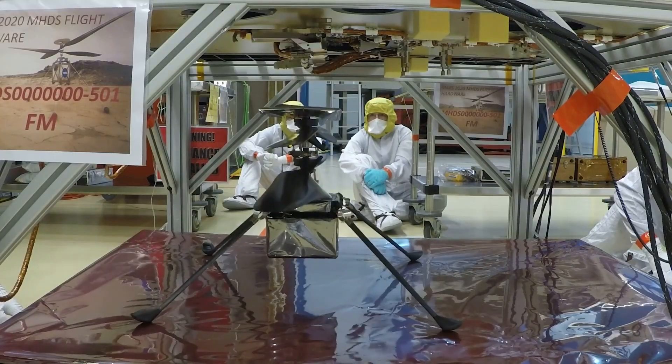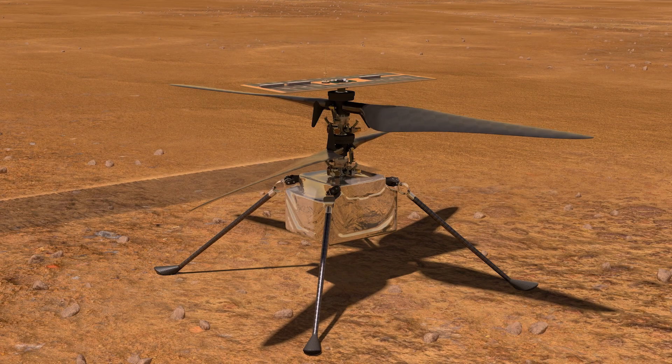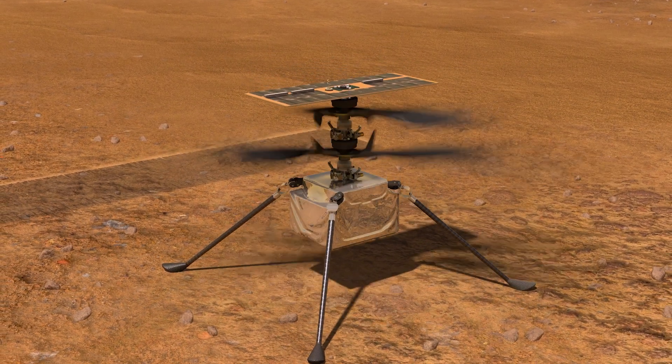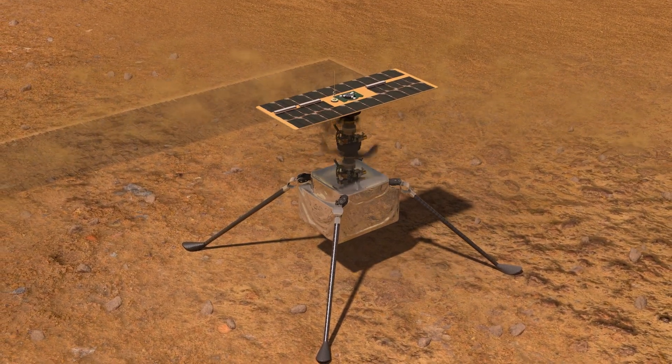The Ingenuity helicopter doesn't look exactly like a helicopter like you might see on Earth. It's sort of the shape of a tissue box with four long spindly legs, and it has a pair of rotors above the main fuselage that are far wider than the helicopter itself.